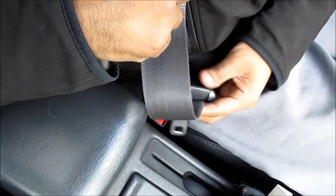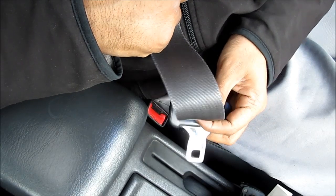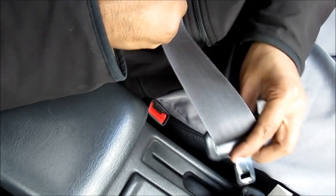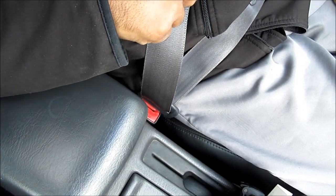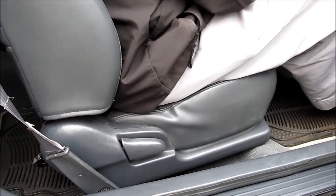Check to make sure the dome light works when you open the door. Check to make sure that all the seat belts work, that none of them are worn or frayed, and that when you latch them the seat belt warning light on the dashboard goes off.